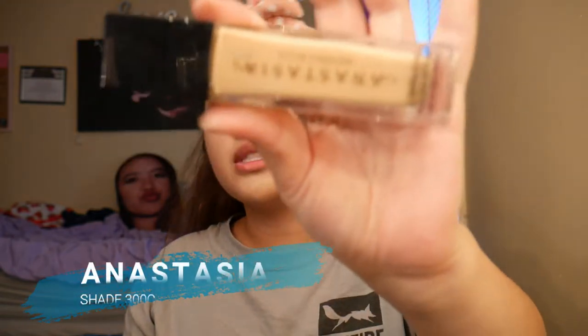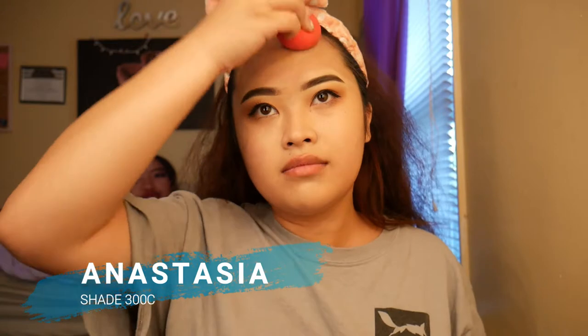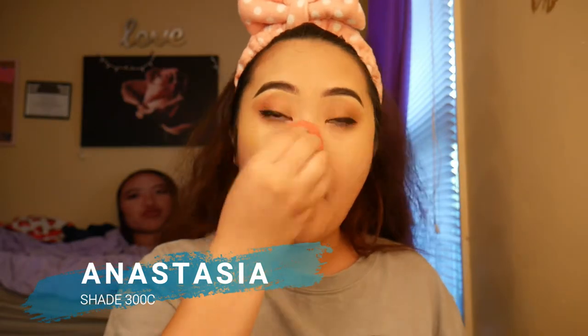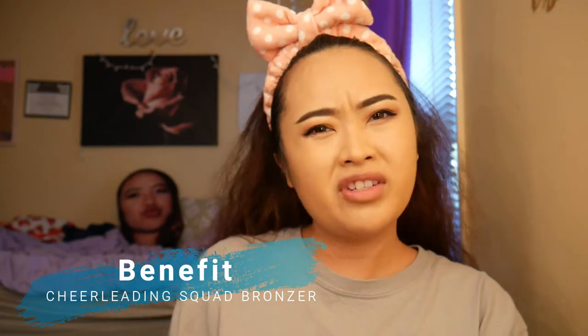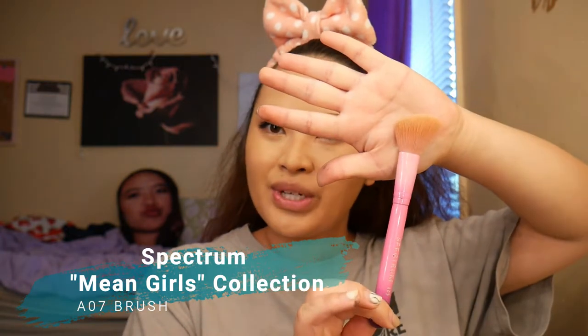Just put my foundation on. This is the Anastasia foundation — one, two, and three. After putting on my foundation I like to use the Benefit Cheerleader Bronzing Squad palette. I'm not really a fan of the holo bronzer — I prefer Too Faced bronzer over Benefit's. I like to go in with Spectrum's A07 contouring angle brush.